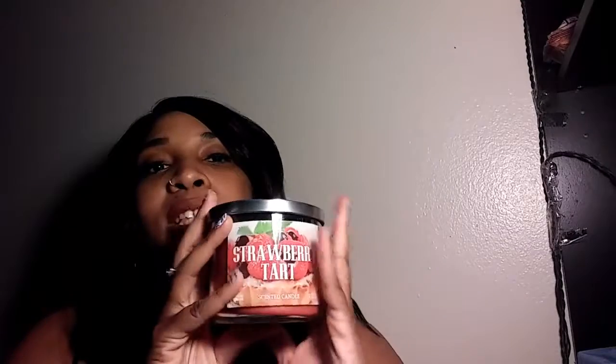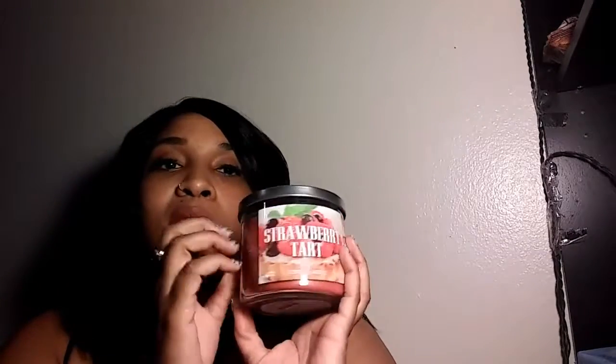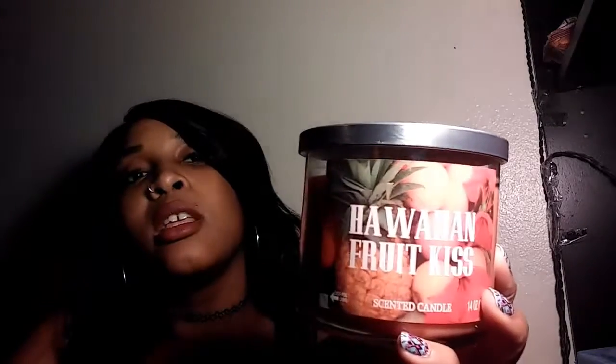The last thing I got from Family Dollar are these candles and they remind me of the Bath and Body Works candles - except those are 12 to 20 bucks. This one is called Strawberry Tart. They also have these at Walmart but not the same brand. These are five bucks and you get a 14-ounce candle - they smell so freaking good. The next one I got is Coconut Splash - I love coconut. It's 14 ounces, it smells so good. And the last one is Hawaiian Fruit Kiss. They had a mahogany one that smells like a guy but I might get that one next.